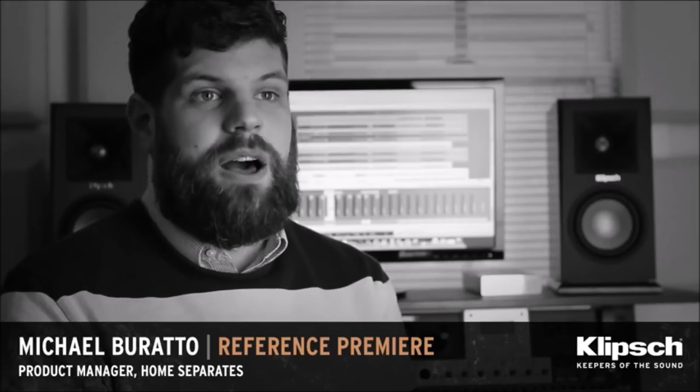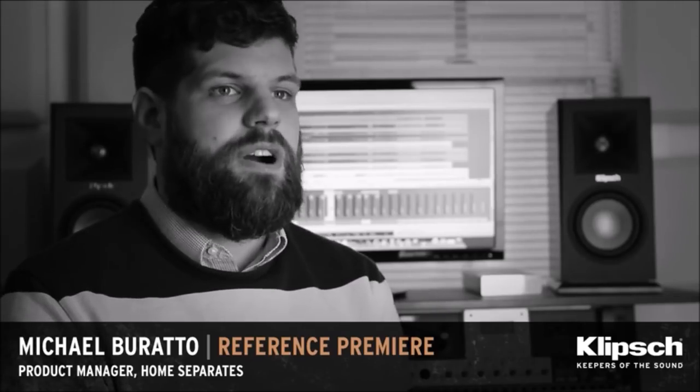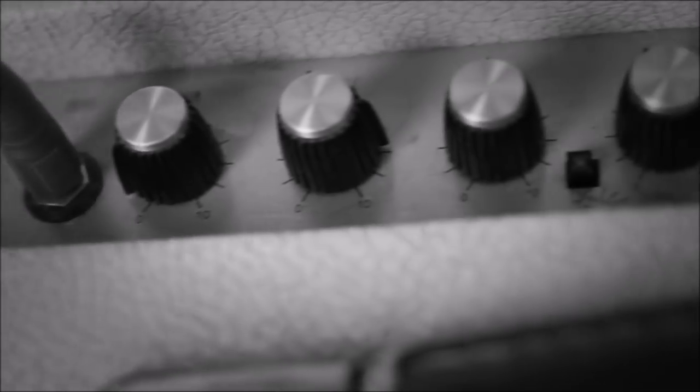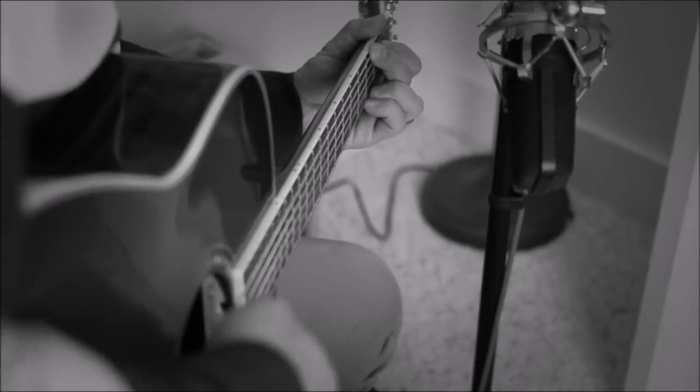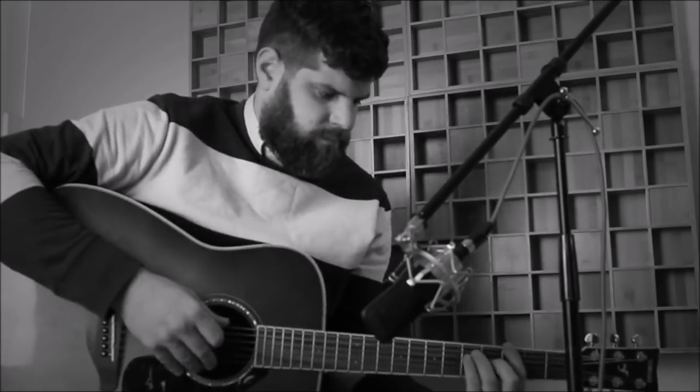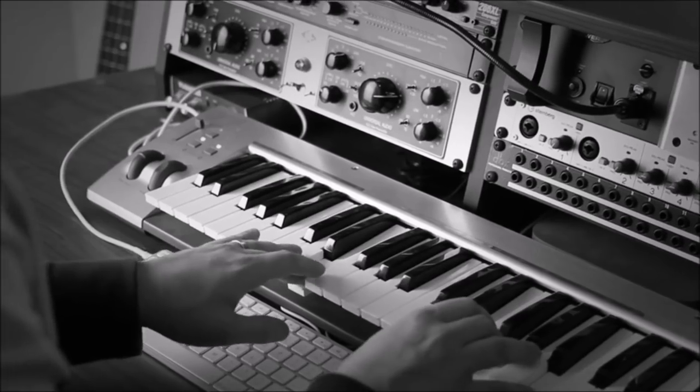I feel really proud as a product manager, as an artist, as a musician to be a part of the development of the Reference Premiere line. I love recording music. I love capturing that sound of that performance. I love recreating the energy of a live band. Being a musician, a songwriter, and a recording engineer is all about recreating that live music experience — that thrill that you feel as a performer on stage. I think the Reference Premiere speakers do that particularly well.